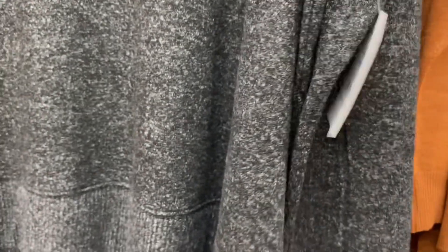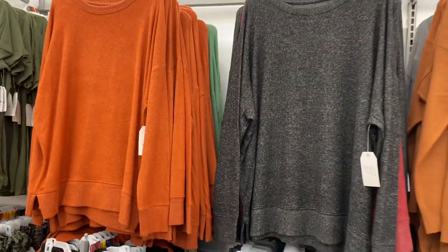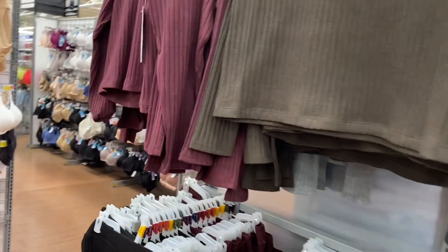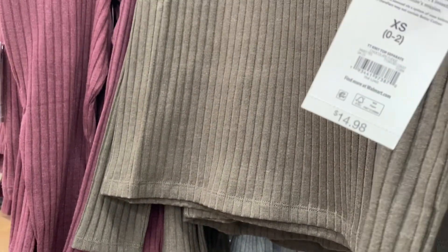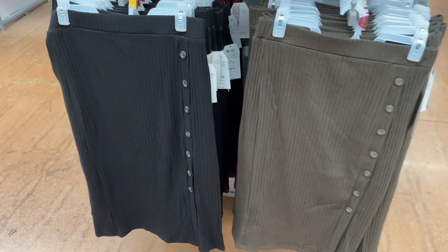They also have this super soft cozy Soft Hachi Pullover for $13.88, in maroon, green, and rust. They also have these cropped knit tops for $14.88 in maroon, gray, and green. You can optionally pair them with matching skirts that are also $14.88.